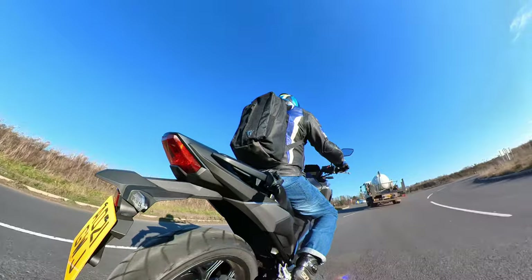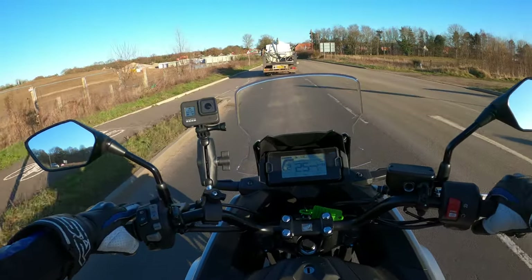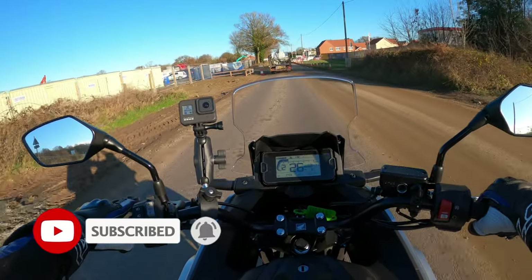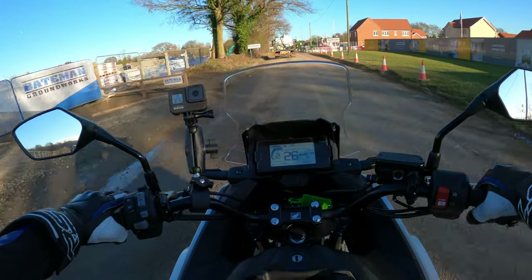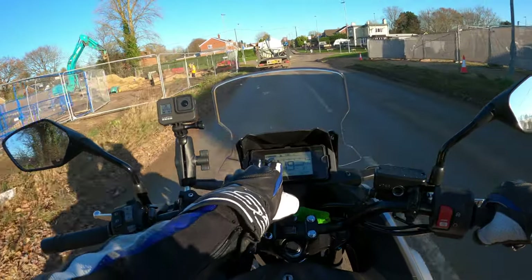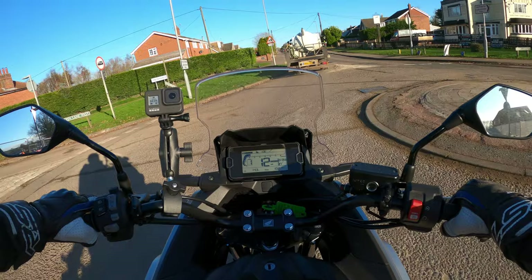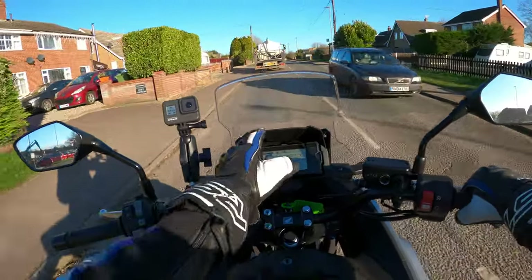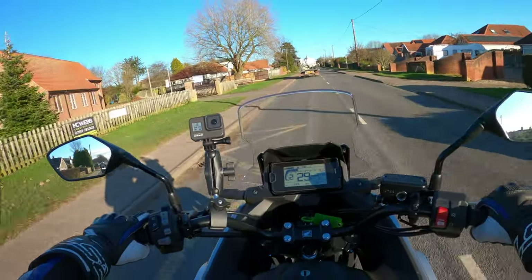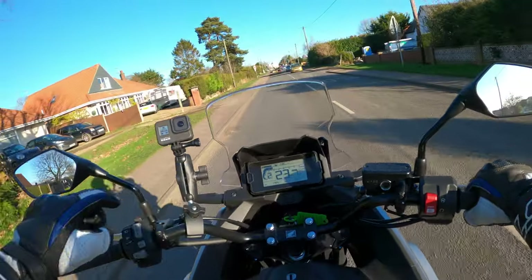This is the non-DCT model — they do a DCT version as well. I'm a lover of the DCT having ridden a lot of DCT models recently, so if you're new to the channel consider subscribing. There's a lovely crystal clear dash — very clear display giving you a rev counter, gear indicator, and a nice clear fuel gauge. We're in standard mode at the moment; the dealer showed me how to switch between modes.